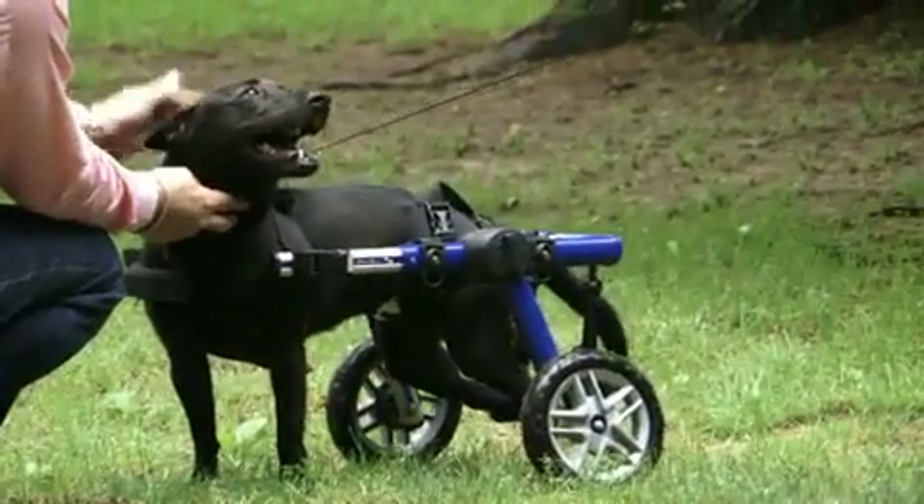People are amazed at how well she moves, allowing them to see what a good life she has — advocating for all the disabled animals out there.